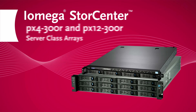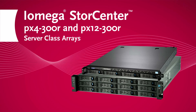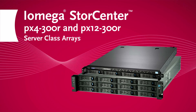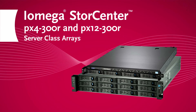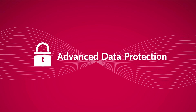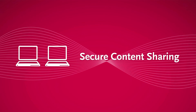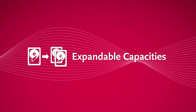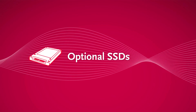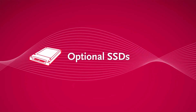If you're looking for rack-mount options, the StoreCenter PX4 300R and PX12 350R server class series provides fast, powerful arrays designed for advanced data protection and secure content sharing. With high-performance Intel processors, server class drives, expandable capacities, and optional solid-state drives.